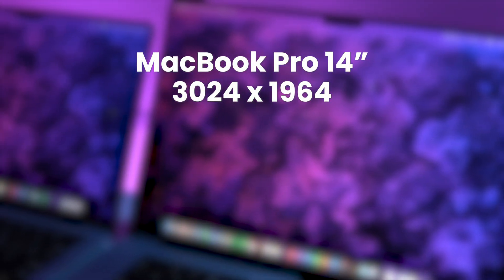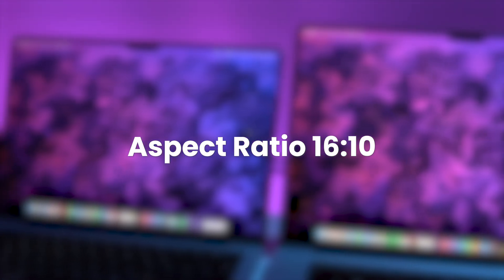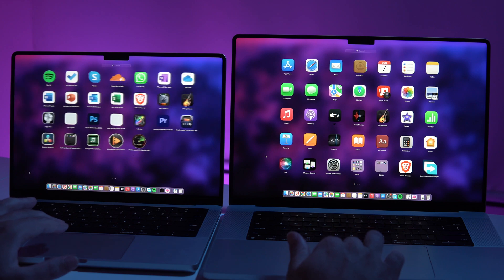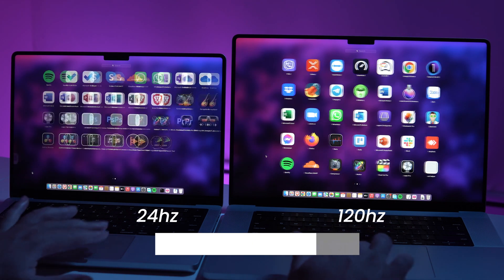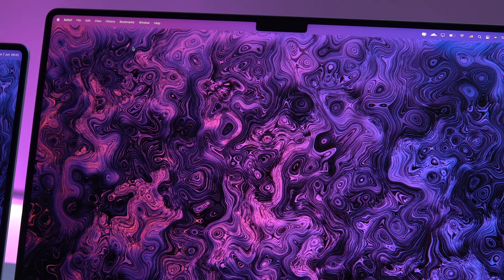Both displays have mini LED screens, but they don't have the same size or resolution. The 14 and 16 inch MacBook Pro have display resolutions of 3024×1964 and 3456×2234 respectively, with an identical aspect ratio of 16:10. As far as refresh rates go, there are no differences between the two — ProMotion technology adapts the refresh rate to what you're currently doing, ranging from as low as 24 Hz up to 120 Hz when necessary. This helps preserve battery life while allowing smooth performance during gameplay and creative workflows. Screen-to-body ratios differ slightly, with the 16 inch at 91% and the 14 inch at 89%, making the 16 inch display look more bezel-less in person, especially with the notch.